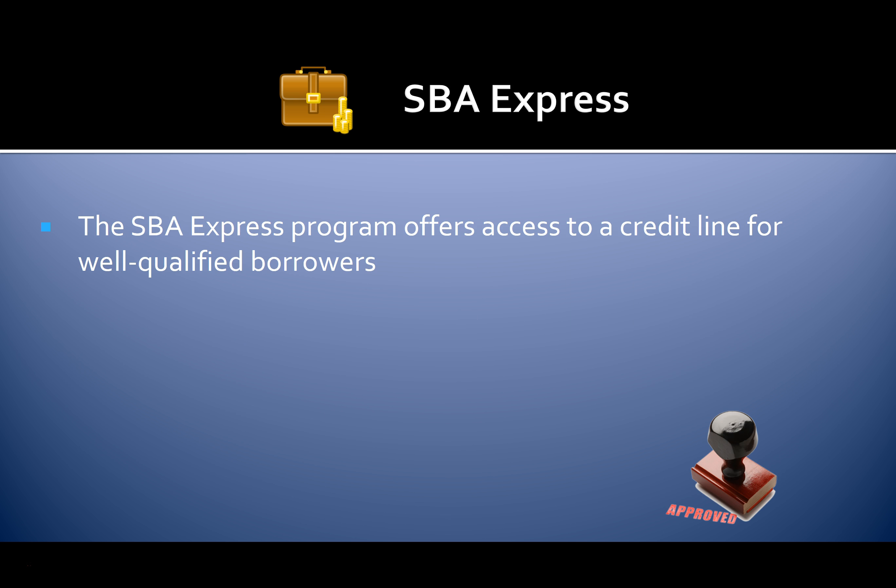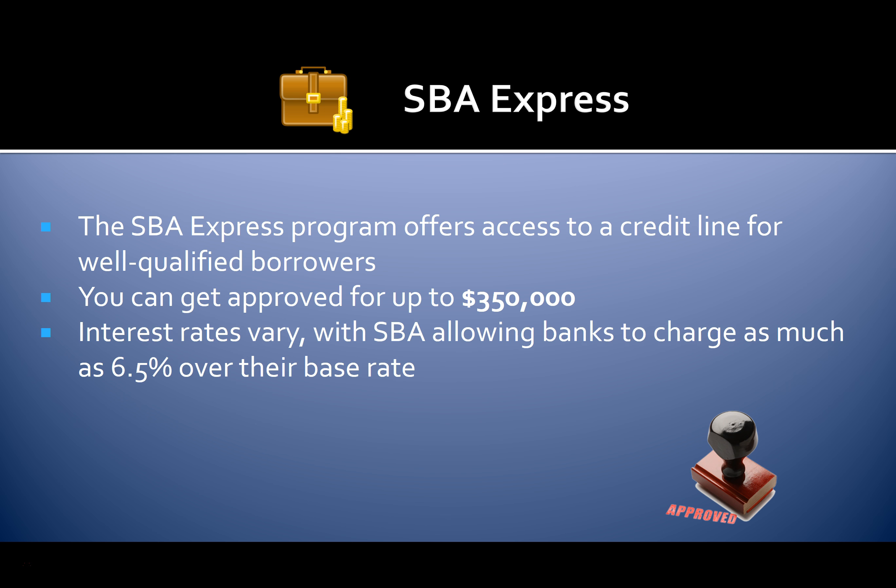The SBA Express program offers access to a credit line for well-qualified borrowers. You can get approved for up to $350,000. Interest rates vary, with the SBA allowing banks to charge as much as 6.5% over their base rate. Loans over $25,000 will require collateral.